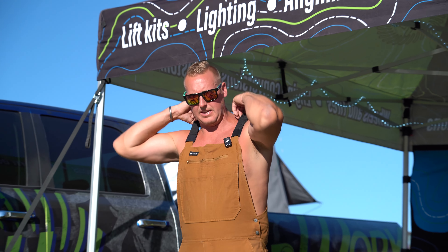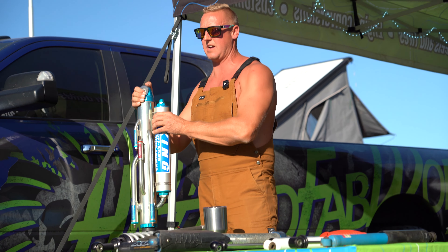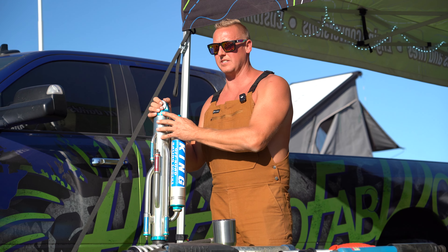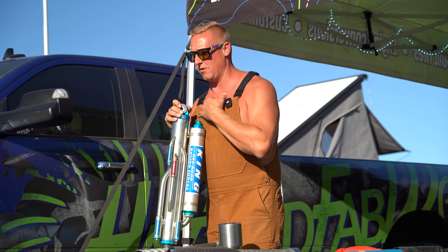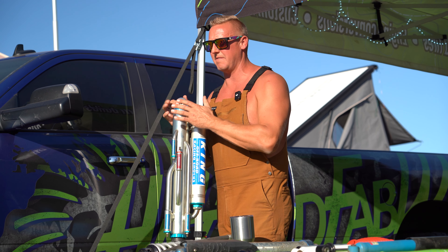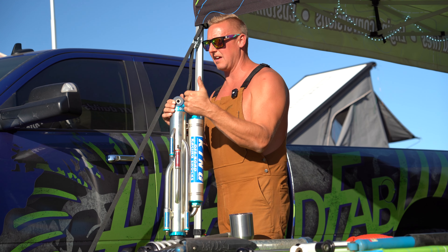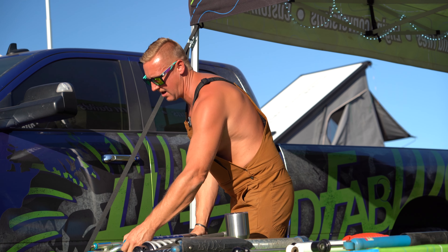This shock costs four times what that shock costs. This is what's on a trophy truck going a hundred miles an hour through the desert — it has way nicer internals as far as hard-anodized internals and billet parts. This is my own personal shock, not bashing it — it's just different. This is a race shock with Viton seals. If you run a thousand miles in the desert, the shock gets rebuilt — the fluid is black, the seals are burnt. But it goes very fast.